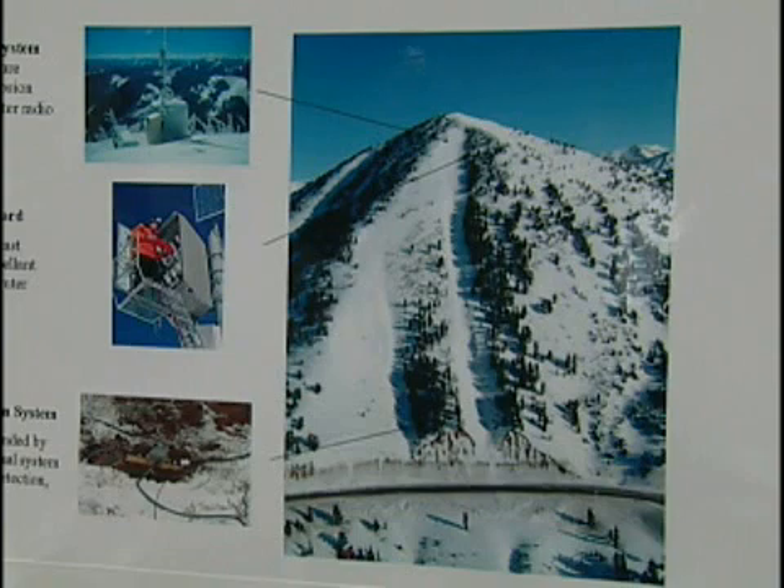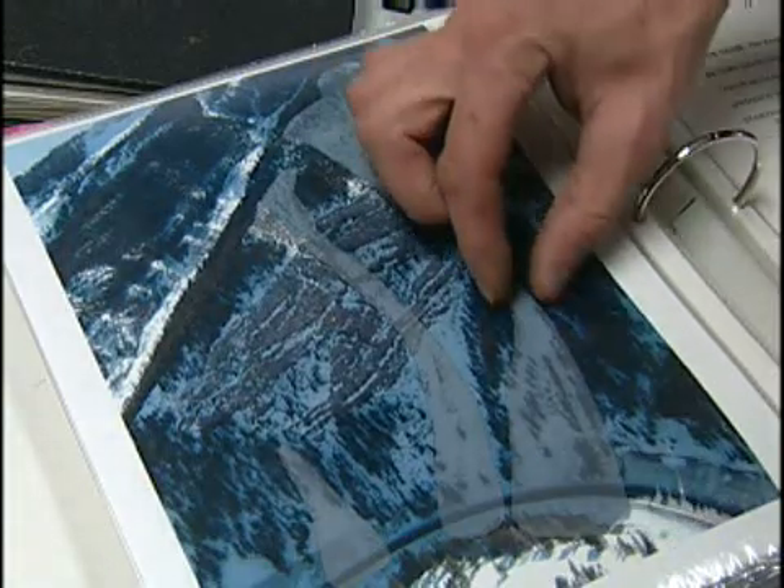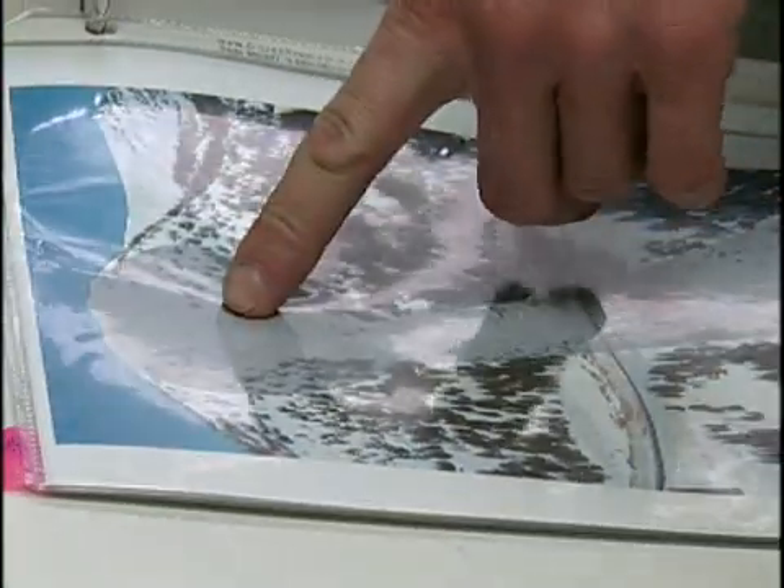In areas where no devices are installed and the howitzer can't be used for safety reasons, hand charges are used. We'll hike up on snowshoes or skis and throw two or three pounds of high explosives into the slide, light the fuse, and we've had really good success with that. Because of the potential consequences of an avalanche hitting traffic, Yount and Richards keep a close eye on all 43 slide paths along highways in the Jackson area.